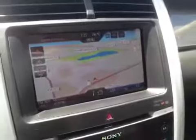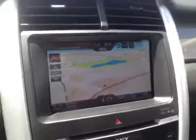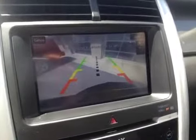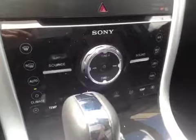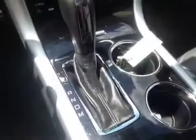It engages AM/FM stereo with CD player, and also has integrated navigation. In your navigation screen you also get a rear view camera. Everything in here is digital — there are no buttons or knobs. It is an automatic.